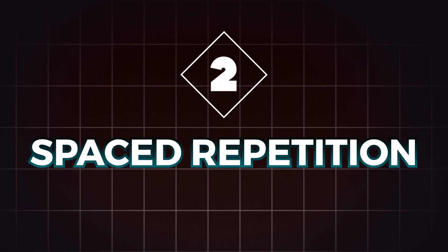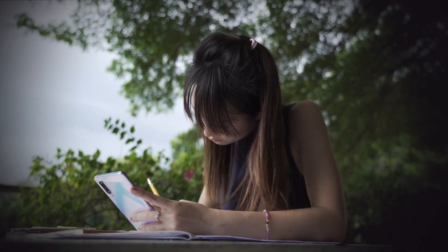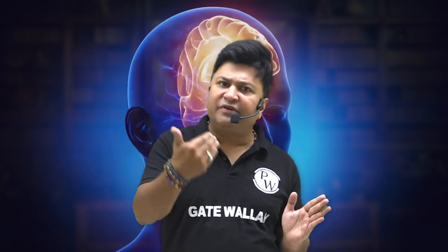Point number two is spaced repetition. The idea here is to revise topics at spaced intervals so your brain has enough time to forget a bit, and then you refresh it again. This keeps the information strong in your memory over the long term.